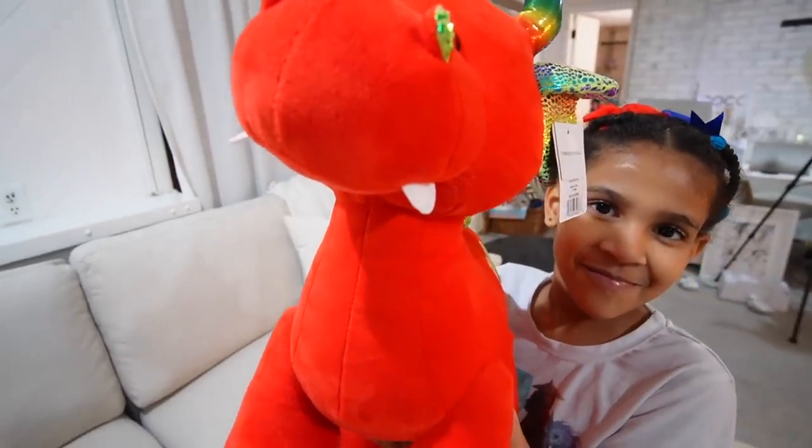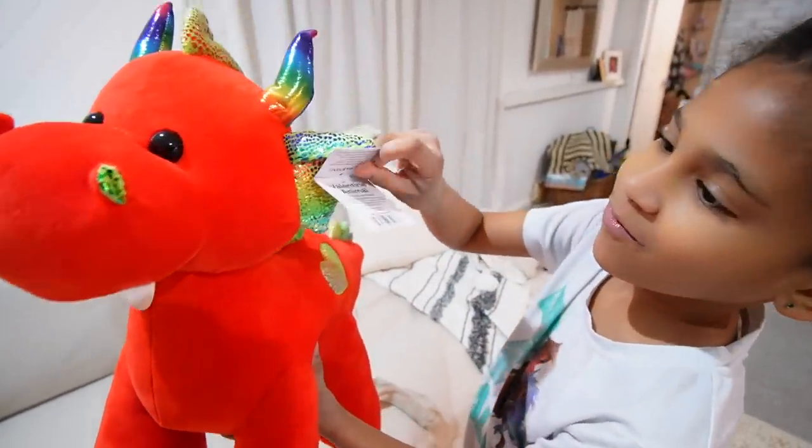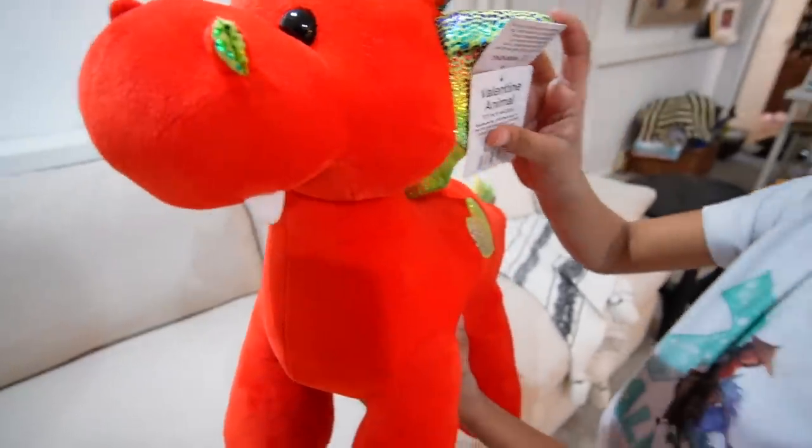Kelly wanted you guys to see her dragon — it's a Valentine's animal from Johnny. I'm going to make dinner — I'm going to make shepherd's pie. I think it's because I have the mashed potatoes and I thought shepherd's pie would be nice. So I got the ground beef I bought at Target earlier and I'm going to use that.